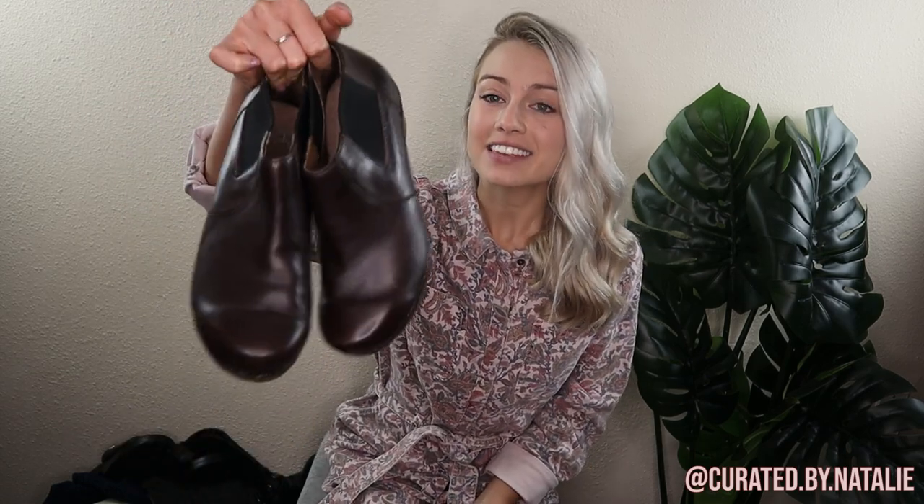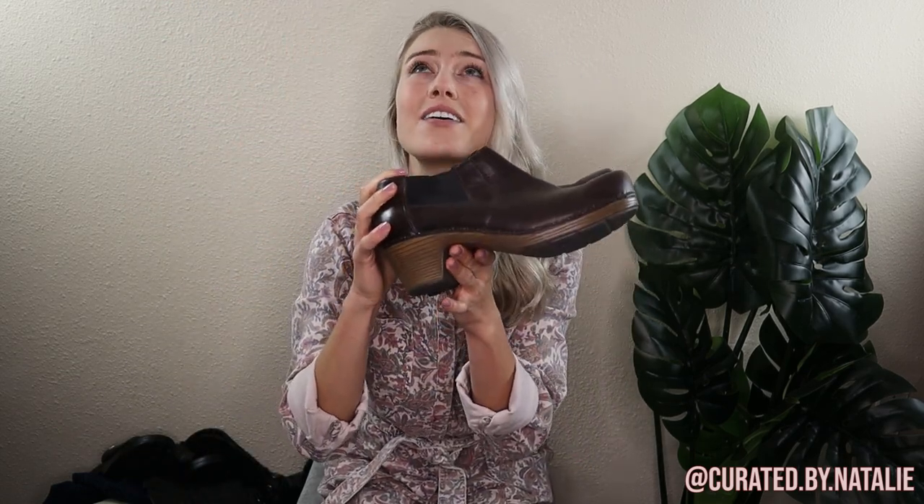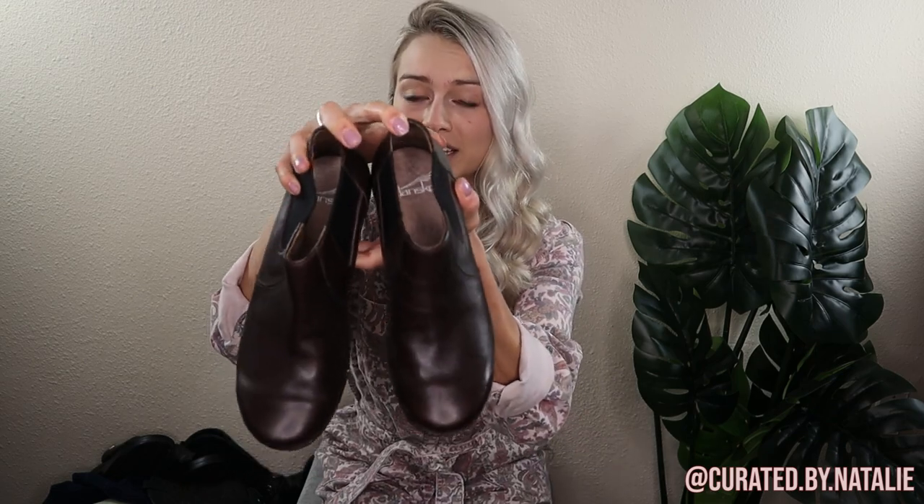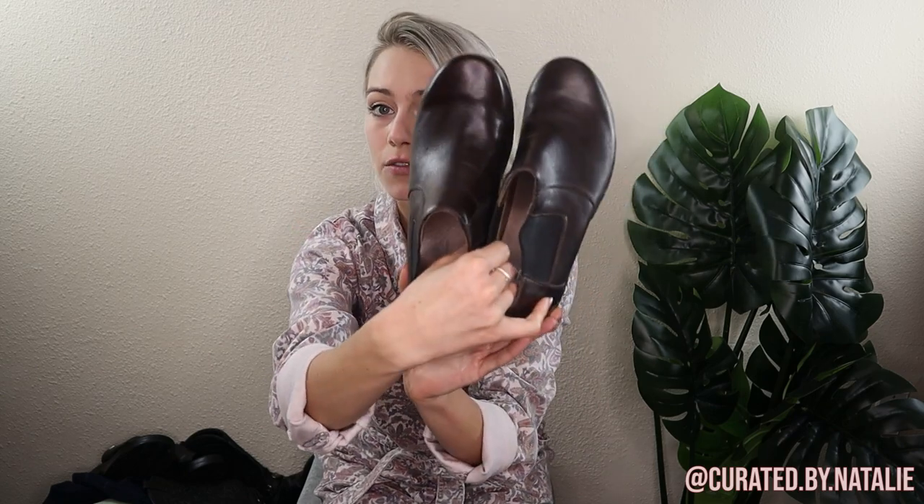One of the first areas I always check out in a thrift store is the shoe area or the shoe bin. These are some Dansko Maryland booties — definitely a brand to be on the lookout for. They're super popular and comfortable, retail at $150, and I'm hoping to get about half that. These are like new, size 38, with no signs of wear. They don't look like anyone's foot was ever in them.